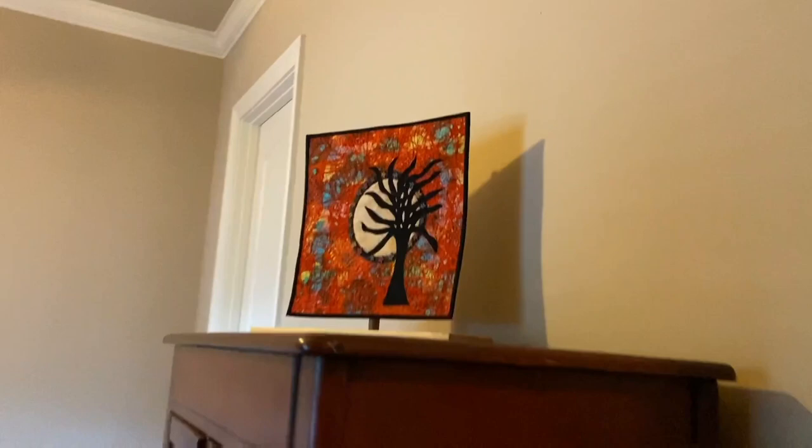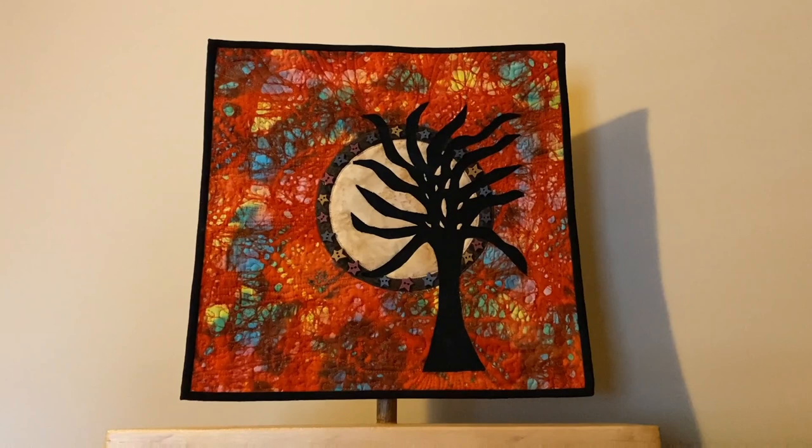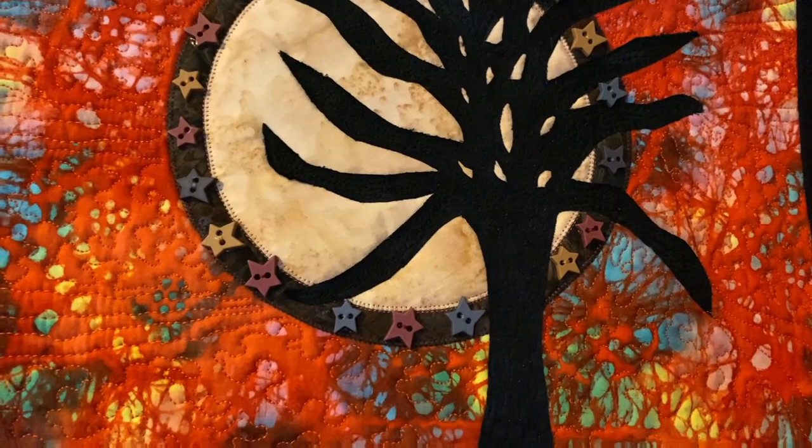That one — I made it for when Mississippi had its 200th birthday. There are 20 stars. They were talking about different ways to make the flag, so I named this one 'When 20 Was Plenty and Now 50 Is Nifty.'